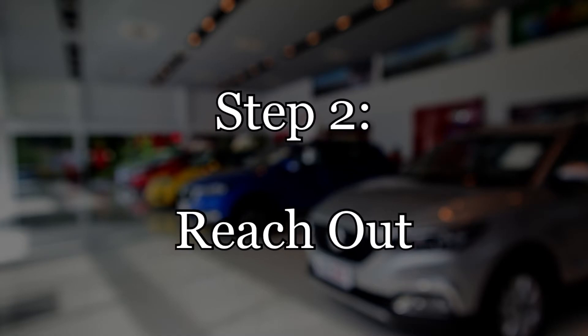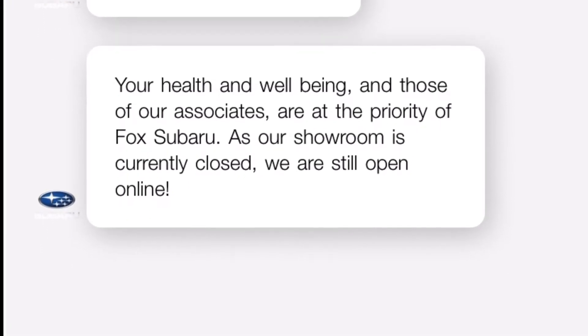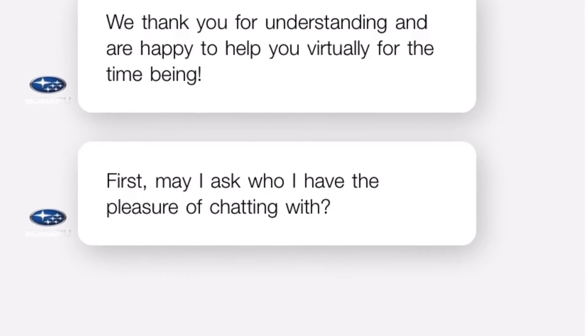Once you've kind of identified a car, you can reach out the old-fashioned way by phone to that dealership. And also there's email and other chat capabilities where you can chat with a live salesperson.